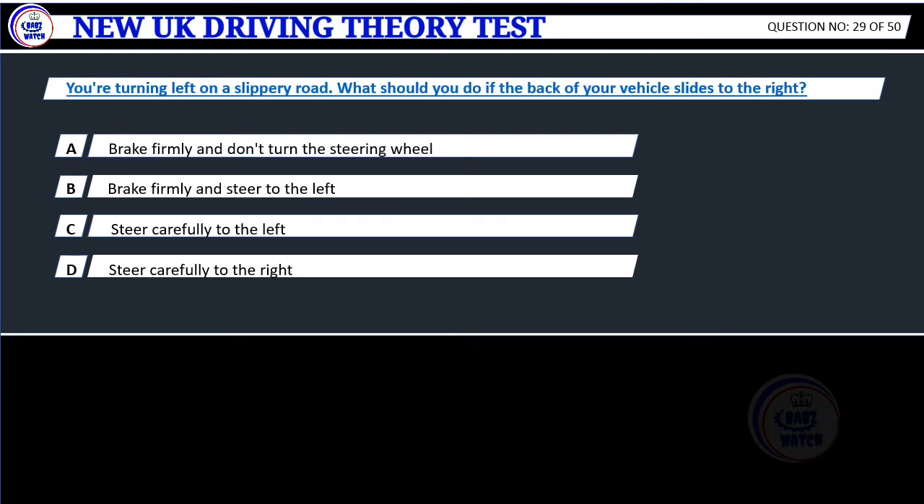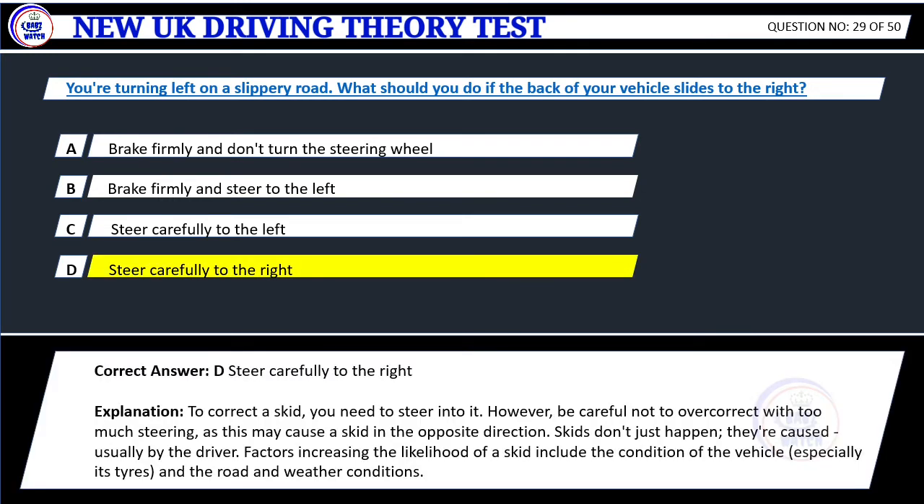Question 29. You're turning left on a slippery road. What should you do if the back of your vehicle slides to the right? A. Brake firmly and don't turn the steering wheel. B. Brake firmly and steer to the left. C. Steer carefully to the left. D. Steer carefully to the right. Correct answer: D. Steer carefully to the right. Explanation: To correct a skid, you need to steer into it. However, be careful not to overcorrect with too much steering, as this may cause a skid in the opposite direction. Skids don't just happen — they're caused, usually by the driver. Factors increasing the likelihood of a skid include the condition of the vehicle, especially its tyres, and the road and weather conditions.